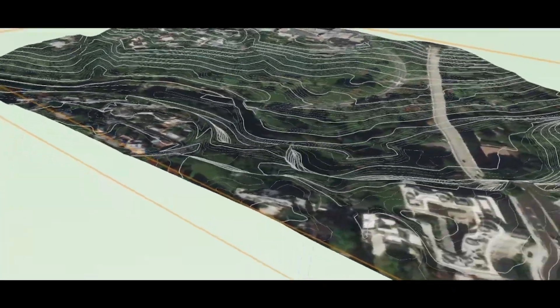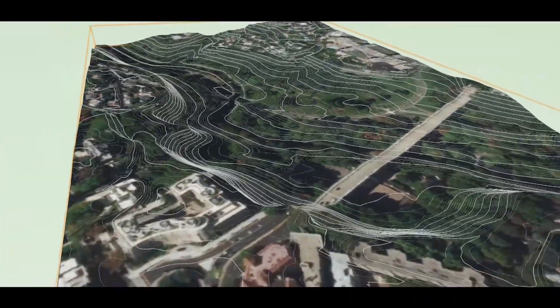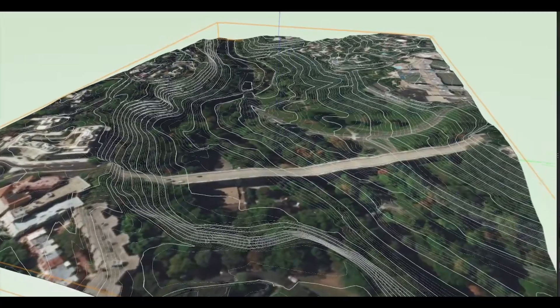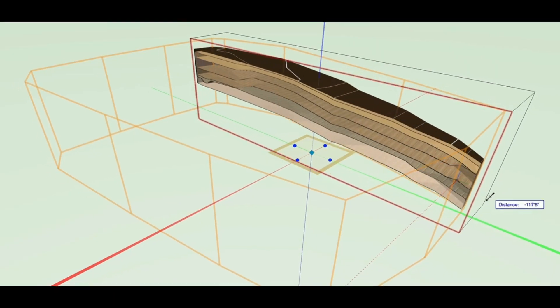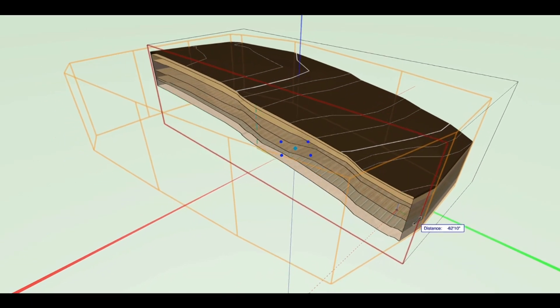Vectorworks Landmark customers can create accurate models that reflect real-life considerations. The site model can define and report on soil layers and site modifiers, or be reimagined to easily model complex site conditions.